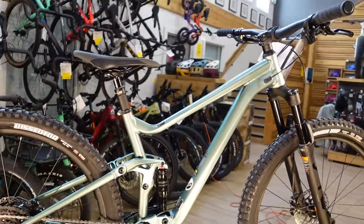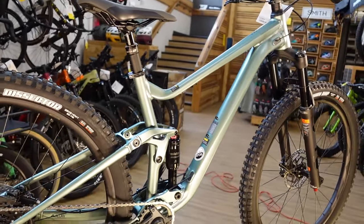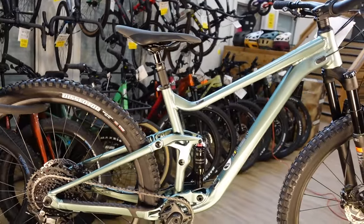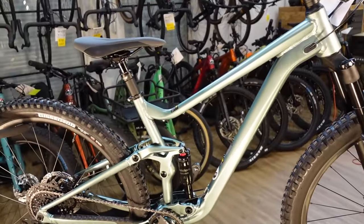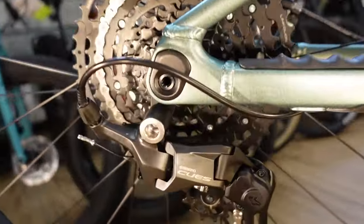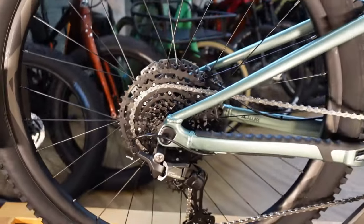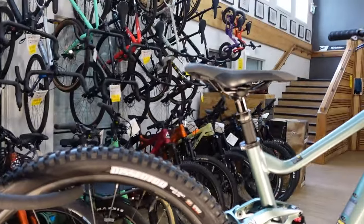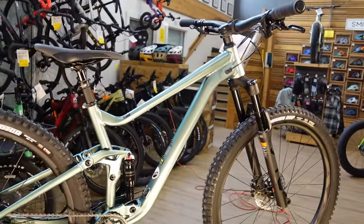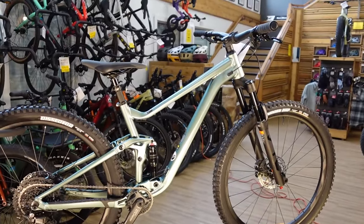A lot of people are somewhat aware of that bike and may also be aware of what some of the shortcomings were. You'll see that a lot of those shortcomings have been resolved. We also have some new things on here — a completely new for 2024 drivetrain, the Shimano Qs. There's some discussion to do with that, as well as tires, dropper posts, and all sorts of things that are new on this bike compared to old versions. That is what I'm going to be covering next — the details.